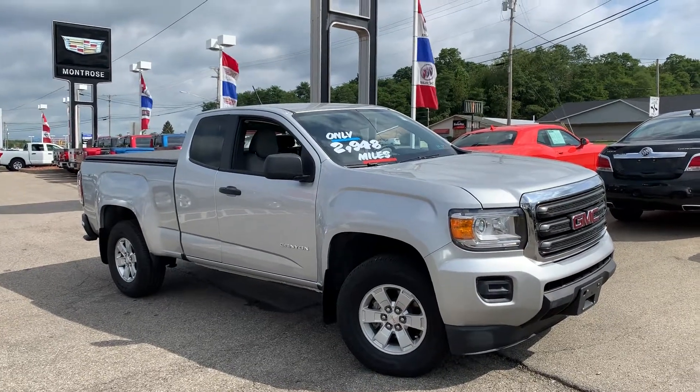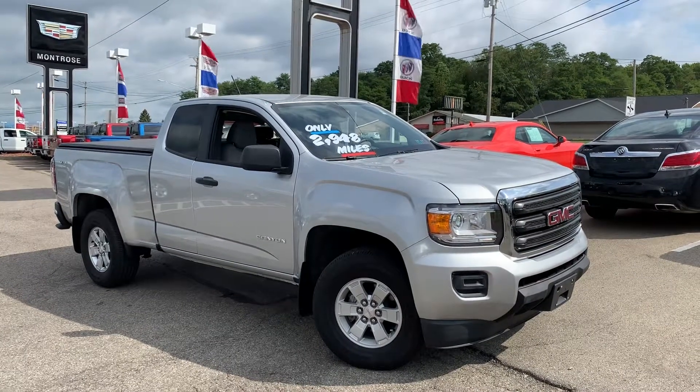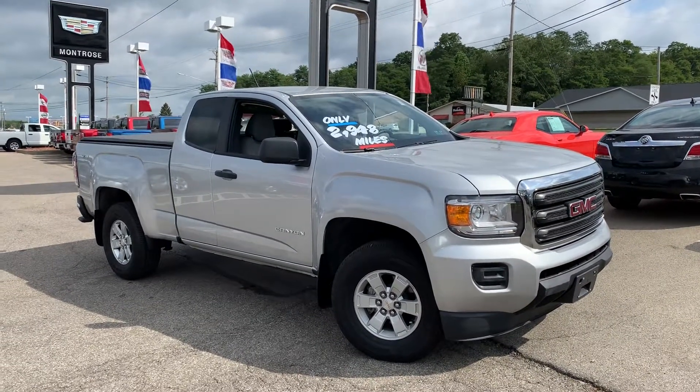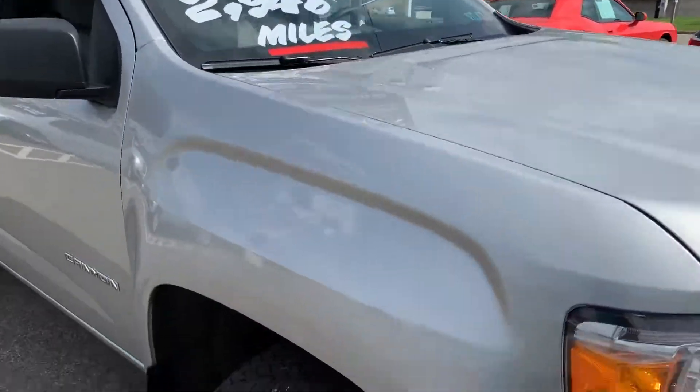Hey Andrew, Gage here from Montrose GM Superstore. Just want to take a quick video of the 2017 GMC Canyon that you're checking out. Very low miles, just about 3,000 miles here on the odometer.